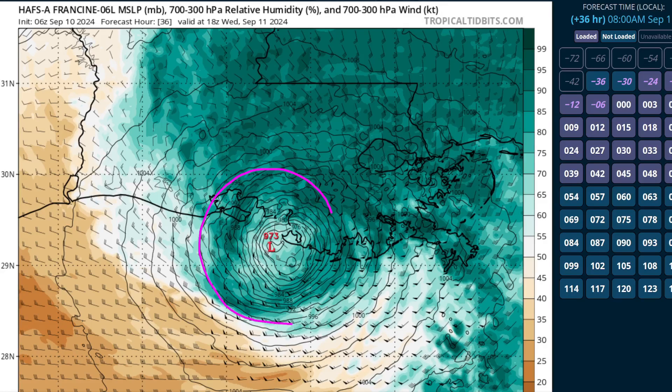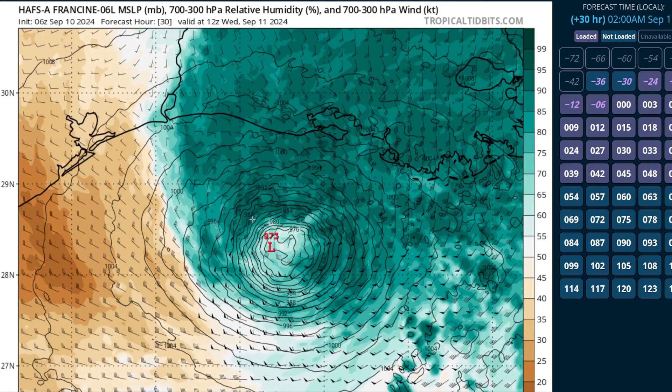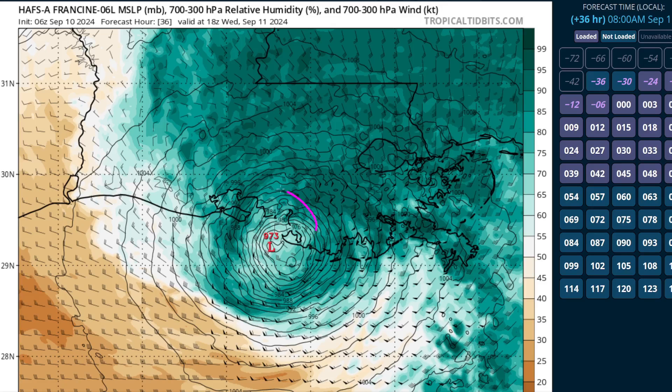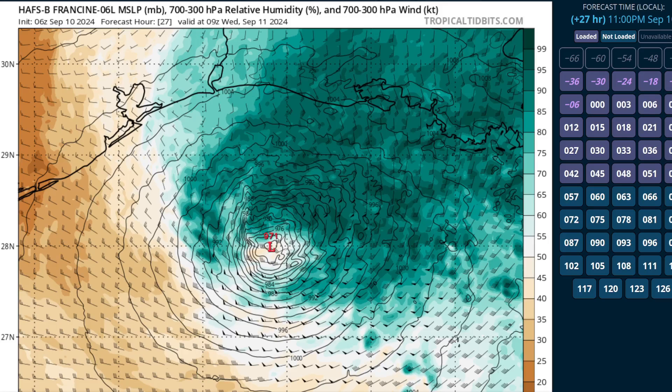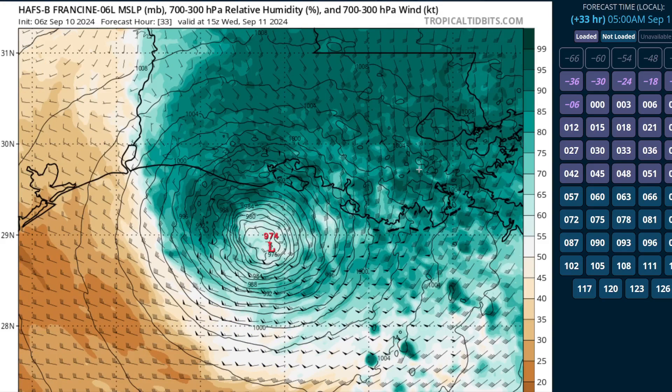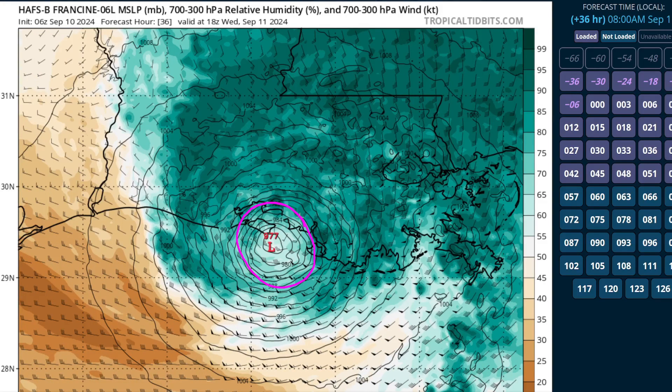As we get toward the coastline, we see a little more erosion of the inner core. It stays intact, but the central pressure stops falling — falling until about that point, and during the final 6 to 12 hours before landfall it's at steady intensity due to the impact of high shear, expected to be about 30 knots. But this would still be a bonafide hurricane moving into the Louisiana coastline. The HAFS-B model shows a similar outcome — strengthening overnight, then in the morning, erosion of the southern eye wall, with most of the deep convection on the northeast side due to southwesterly wind shear, and actually weakening a little in the final hours. But in both cases, a hurricane hits the coastline.